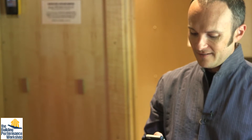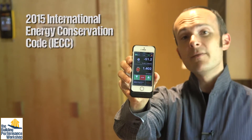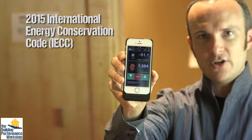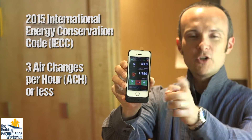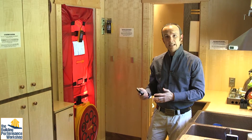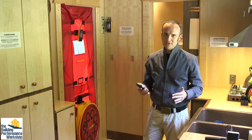Let's find out quickly how we compare with energy code. The best energy code in the United States of America — which is the state laws that govern the building codes — is three. We're at less than one and a half, which means that my house, built by a first-time home builder, is twice as tight as the building code requires. All over the country, builders are complaining that this is going to be really, really difficult to do. But if I can do it, anybody can do it.